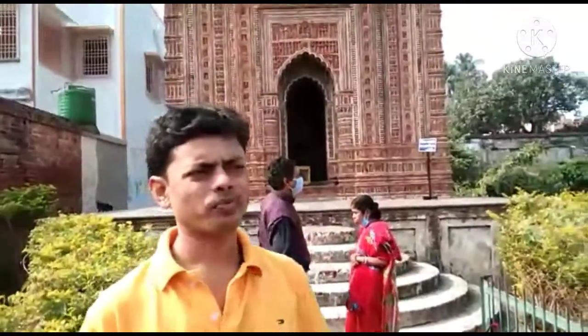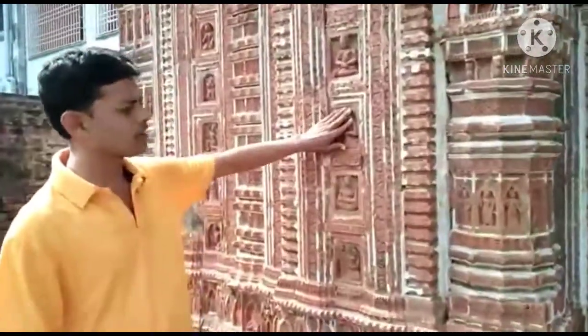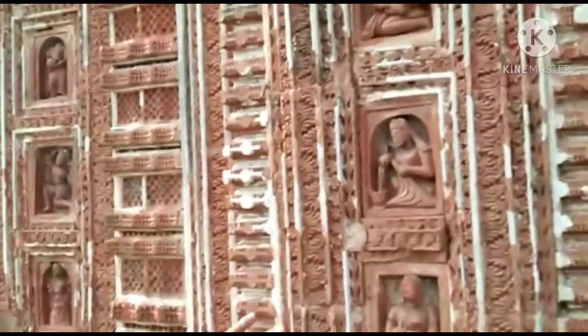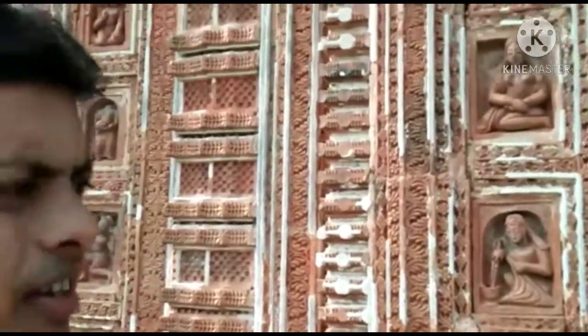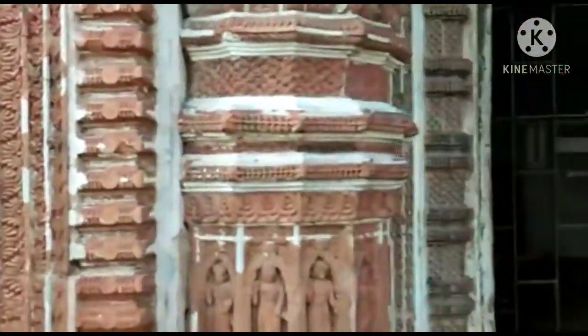This is called in Bengali the terracotta architecture — it's really splendid. See how sensitive the artist's hands must have been to create this. Right now, due to lack of maintenance, the temple is going to ruin, which is really painful. How do we pass on this previous asset to the next generation?